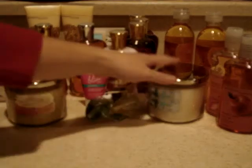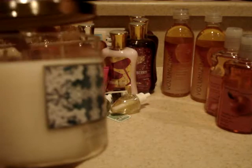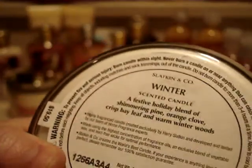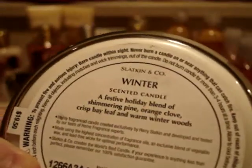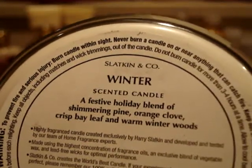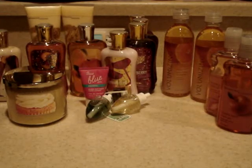I picked up Winter and I've never tried this before. It was $8 — they marked them down to $8. They had Twisted Peppermint, Winter, Winter Night, Holiday Gumdrop, and Marshmallow Peppermint. This smells really good. I did have this in a preview size but I'm not sure if I melted it or if it wasn't strong enough. It says: a festive holiday blend of shimmering pine, orange clove, crisp bay leaf, and warm winter woods. So I'm going to give it a try — $8, I figured I'd go ahead. I'm not going to hurt anything trying it.